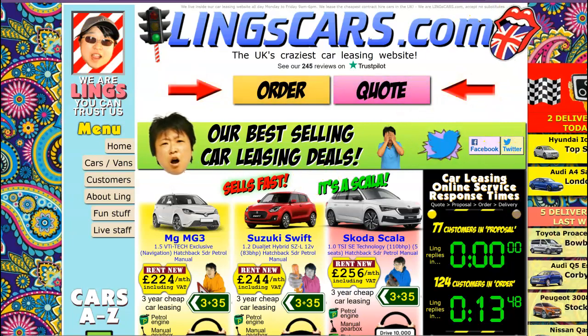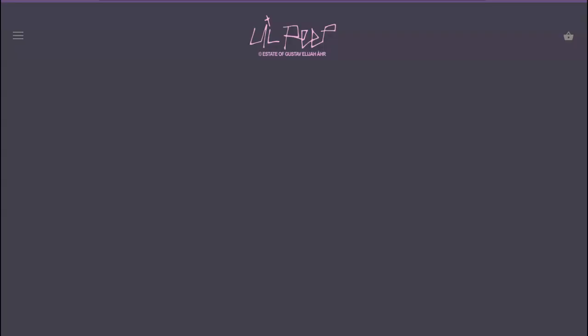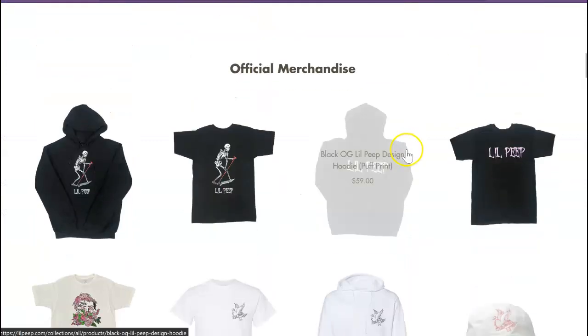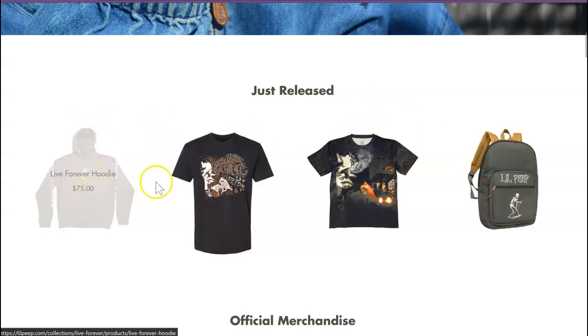Now as we move forward, there is a better example of a website. This website is for the late artist Lil Peep, who passed away — it says 'The Estate of Gustav.' As we go down, this is a very simple, very streamlined website with an immediately clear visual hierarchy illustrated right here.